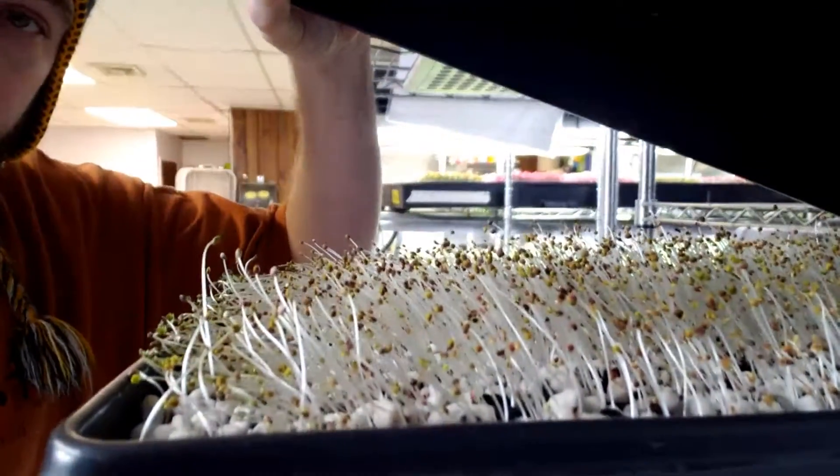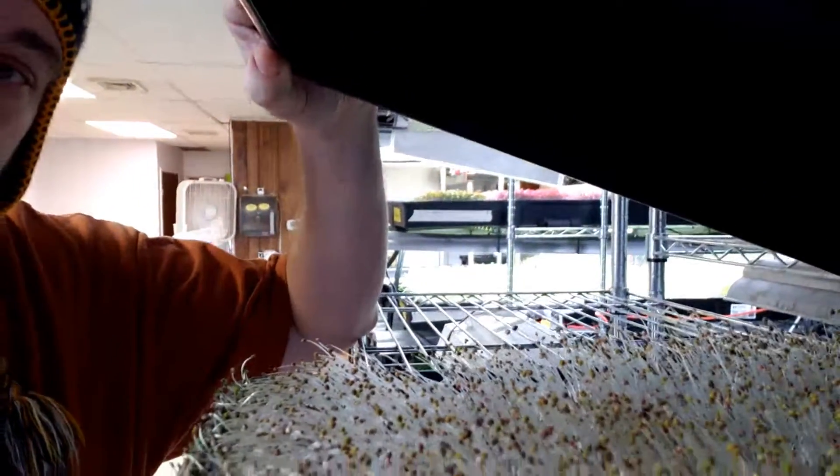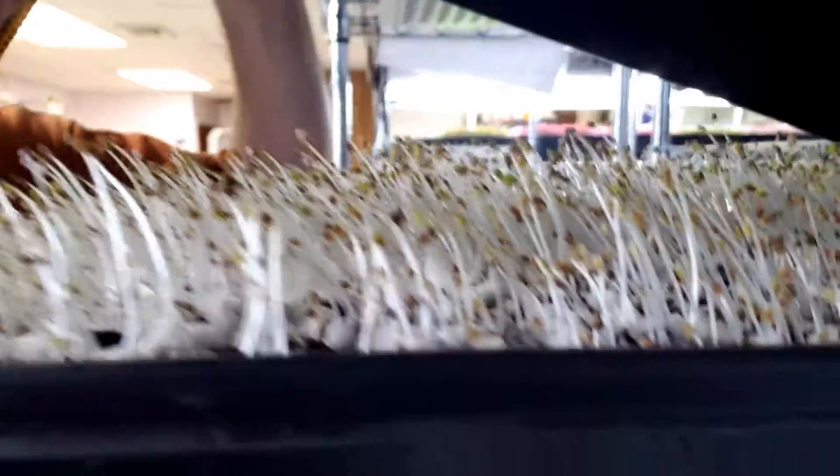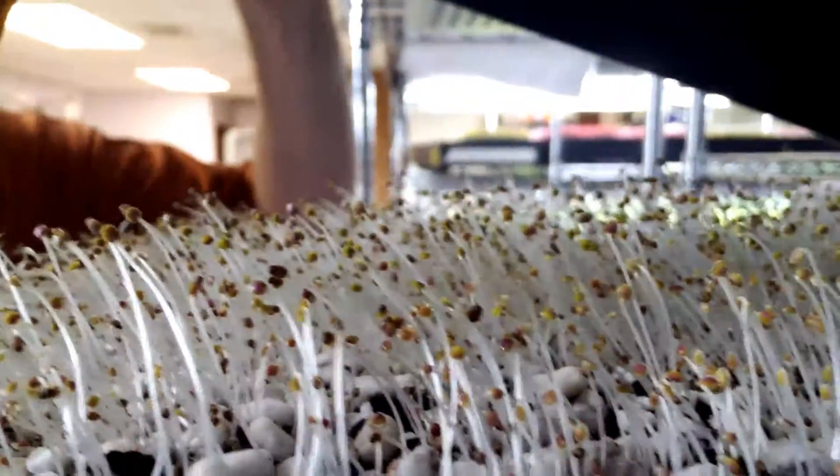Some of the longer germinating stuff like this Shiso here — it takes a while to germinate. This is at 11 days now and it's only an inch tall. It's about ready to come out of germination; I'm going to give it one more day because I want to try to get a little more height on it. I was having problems with stuff like that where the seeds were just drying out before they could germinate. I've learned I just have to babysit them and mist them daily, or every other day at the most, with a mist on the hose.